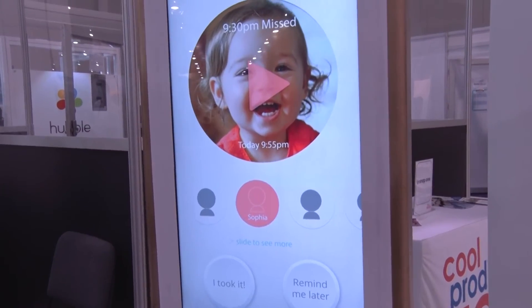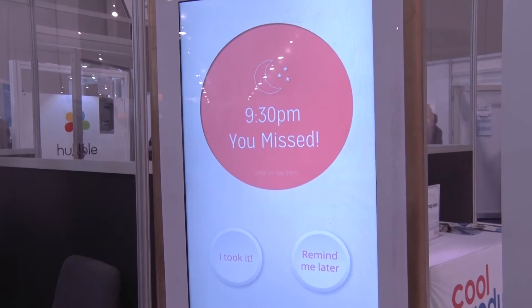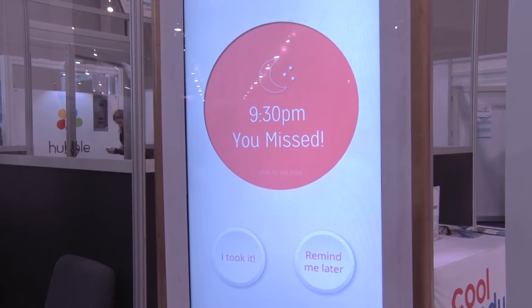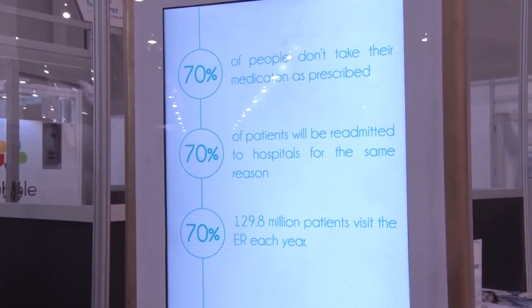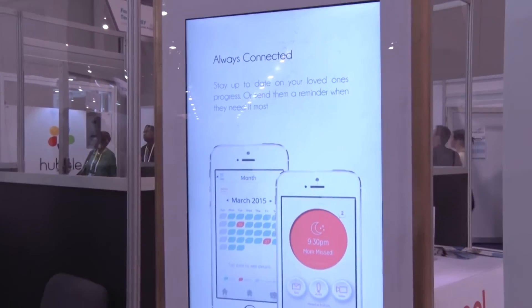With our app, all these sensors can actually detect when you took the pills. If you open the wrong chamber, it'll send a high alert to your caregivers. So if it's Monday and my mom opens the chamber for Wednesday, it'll say you need to call your mom right now to make sure that it wasn't a mistake.